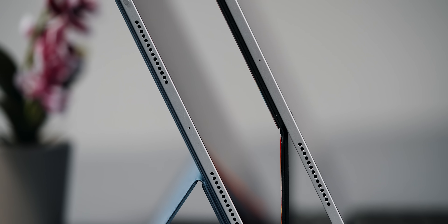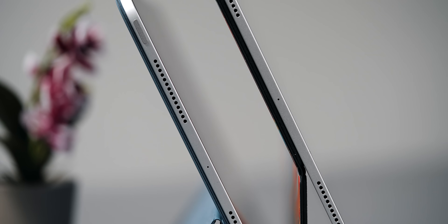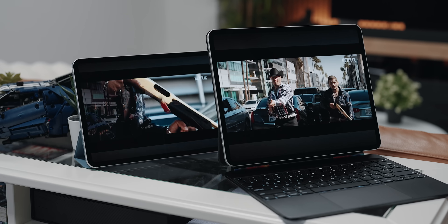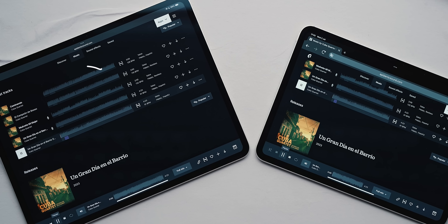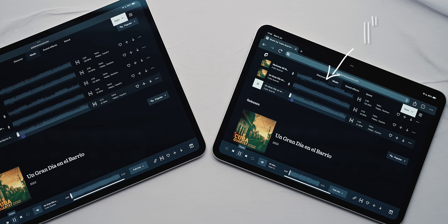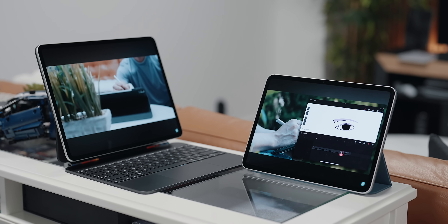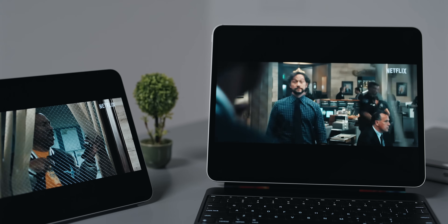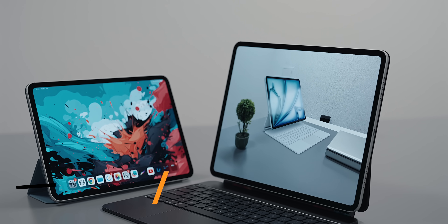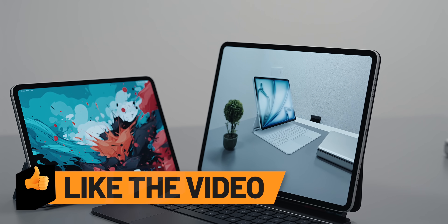In terms of audio, we can't defy the laws of physics. The larger tablet clearly offers a more thumpy and deep presence, providing a richer and more immersive sound experience. Regardless of how you experience it through your speakers on YouTube, the smaller tablet performs admirably as well. I don't have the Airs here with me, but I'm sure the sound difference there will be pretty much the same.